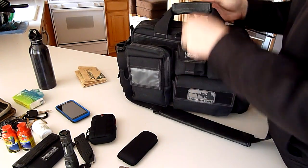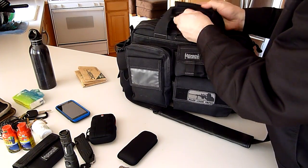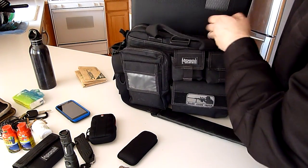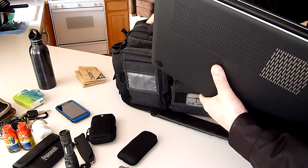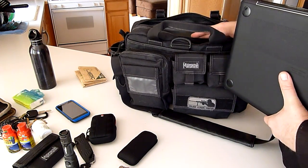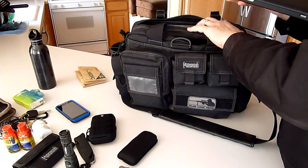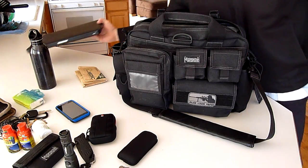Going back to the front of the bag — I'm a daily computer user, so I keep the Apple MacBook Pro, a 15-inch model. I think even with this Tactical Attaché you could probably fit a 17-inch laptop. They do make an XL version of this bag designed for a 17-inch, but my 15-inch MacBook Pro has lots of room on the sides.